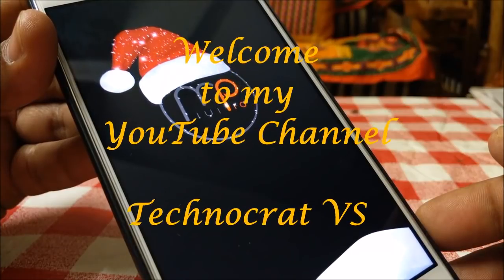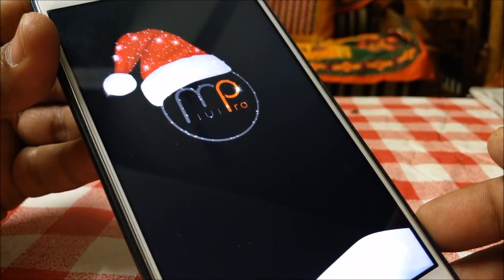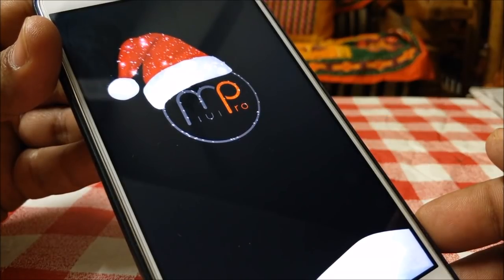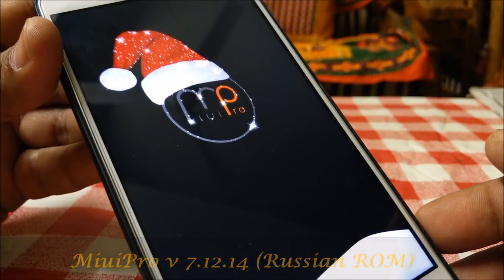Hello friends, welcome to my YouTube channel Technocratvs. Today, after a gap, I am back with an A++ rated ROM. It's a Russian Mew Pro 7.12.14 Nougat ROM.